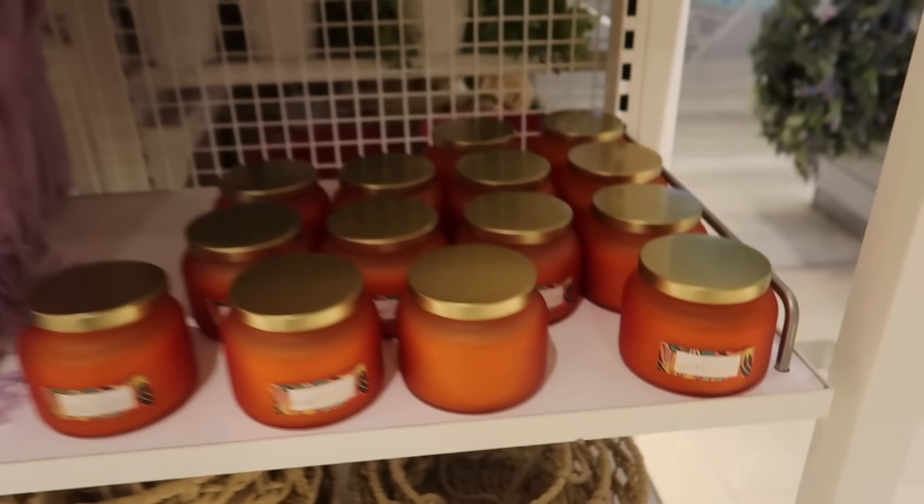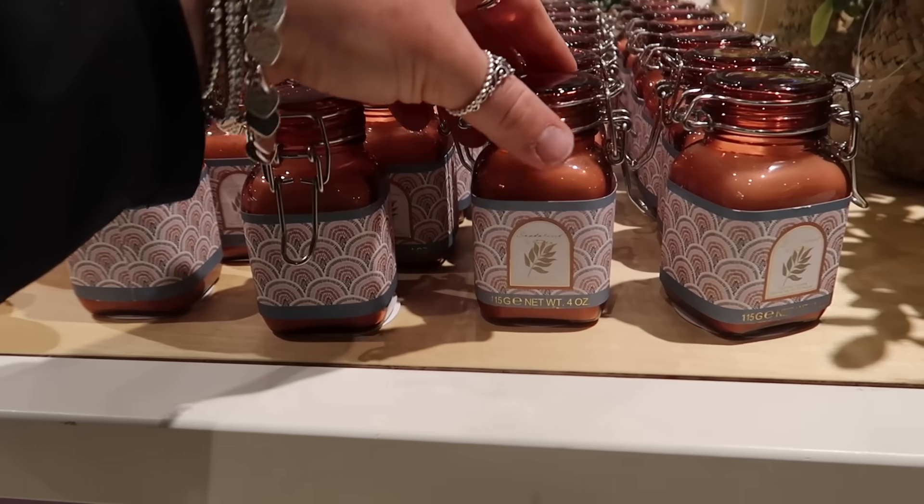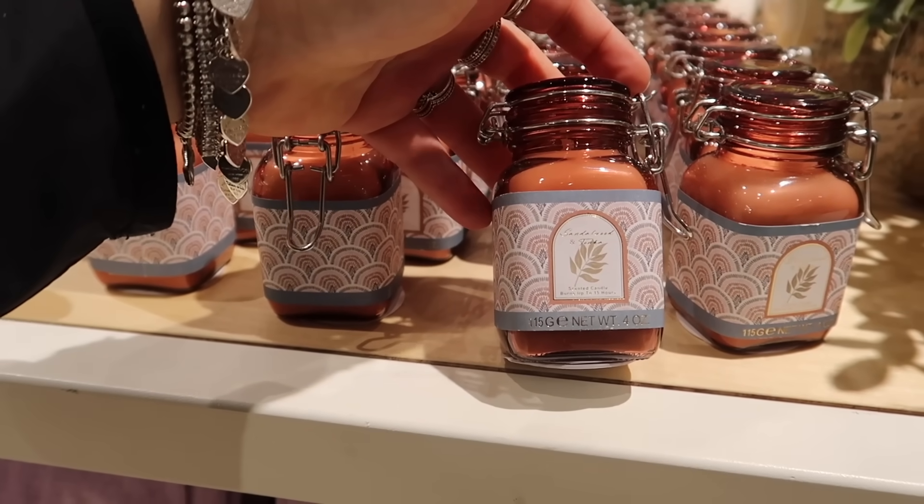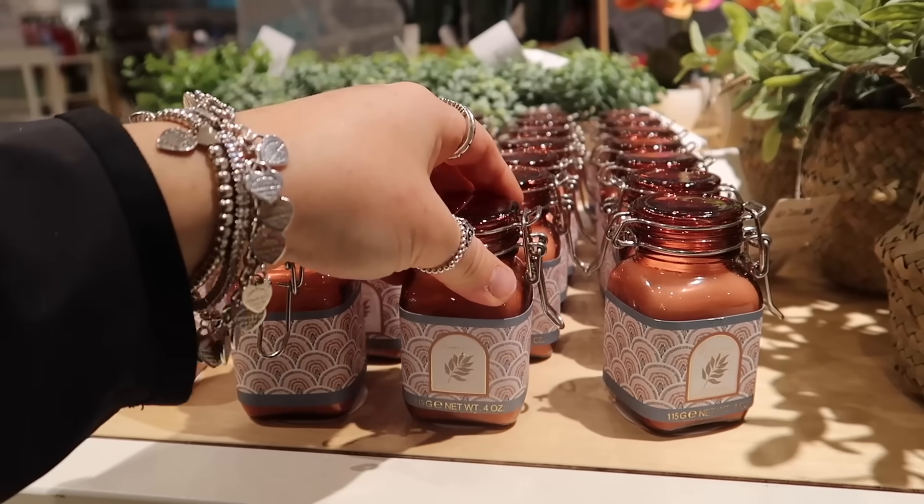There's a bright orange candle in mango and then even a little mason jar one — I think it's sandalwood and tonka — for £3.50.